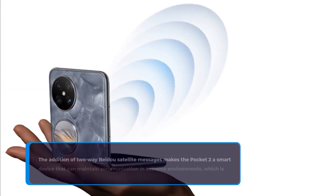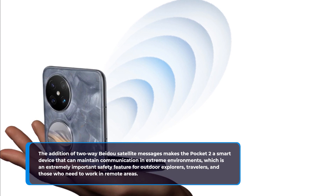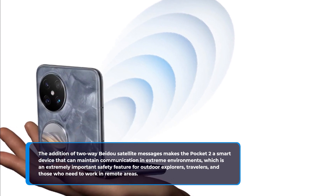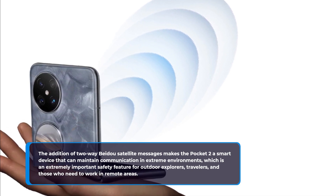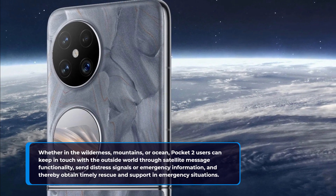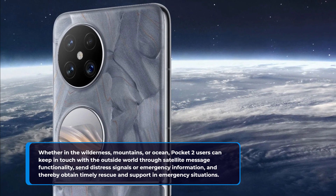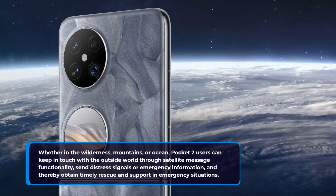The addition of two-way Beto satellite messages makes the Pocket 2 a smart device that can maintain communication in extreme environments, which is an extremely important safety feature for outdoor explorers, travelers, and those who need to work in remote areas. Whether in the wilderness, mountains, or ocean, Pocket 2 users can keep in touch with the outside world through satellite message functionality, send distress signals or emergency information, and thereby obtain timely rescue and support in emergency situations.